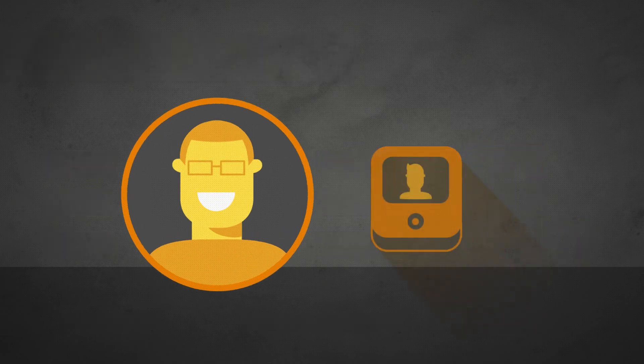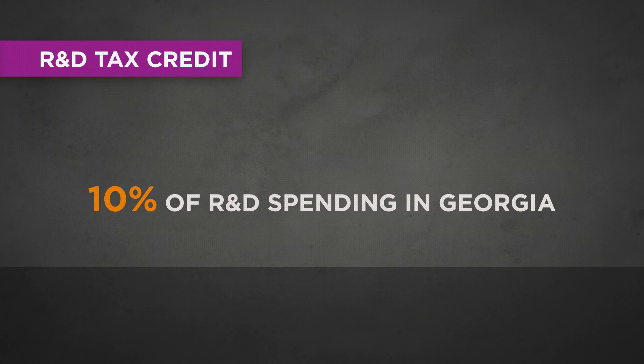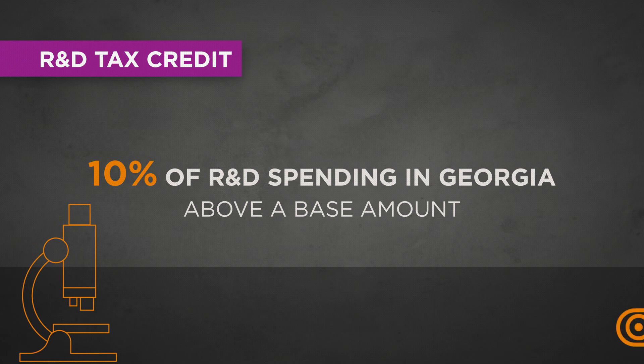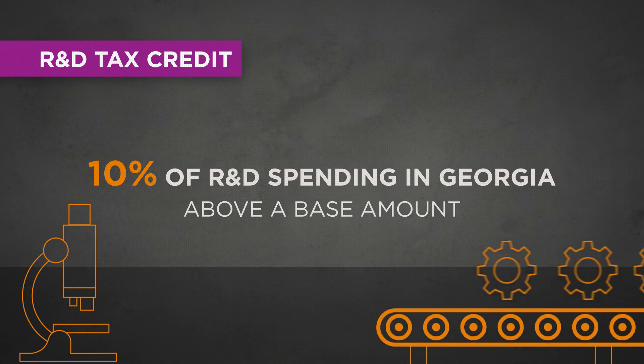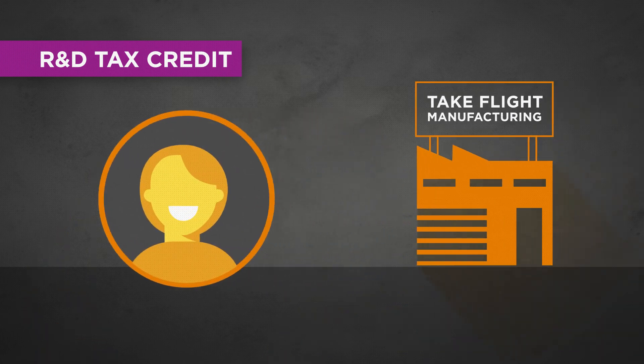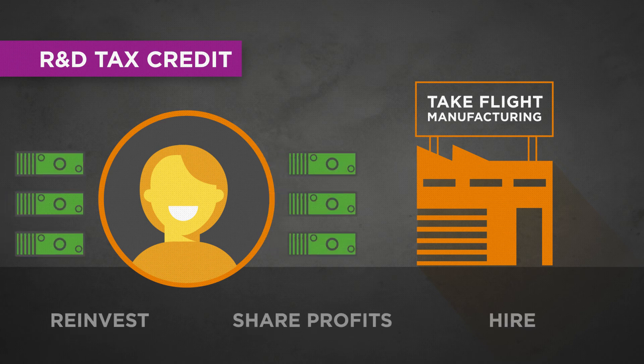Kendrick's product development team wants to test a prototype they hope to launch. Georgia has a tax credit for that. The value of the credit is 10% of a company's R&D spending in Georgia above a base amount. This R&D tax credit can be earned by innovating products and processes, or certain kinds of tests on new manufacturing equipment. Because manufacturers can earn R&D tax credits, Rachel's company is eligible for the tax credit too. And R&D tax credits may be applied against payroll withholding — essentially new cash flow for a company.